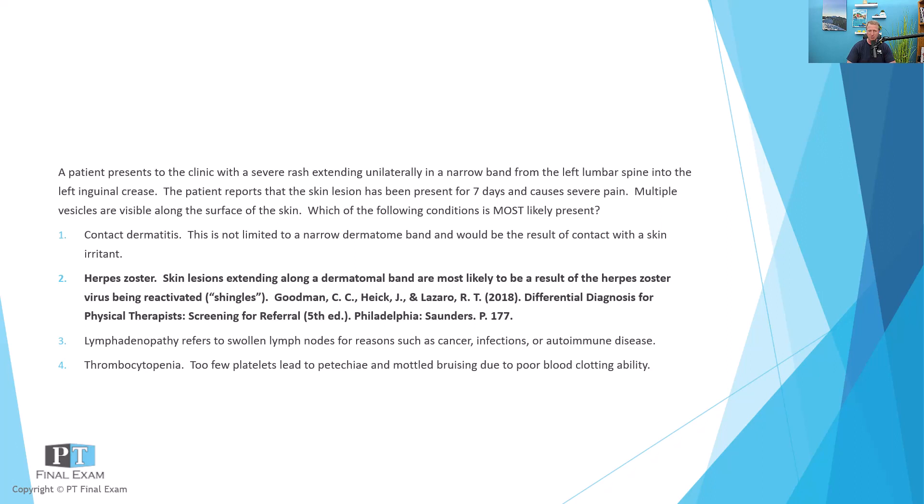I remember getting chickenpox in grade school and how unpleasant it was. So I suppose down the road I do have a risk of developing herpes zoster reactivation or shingles. It's definitely worth getting vaccinated if you haven't been, and limiting exposure from a patient with shingles to someone who has not been vaccinated.